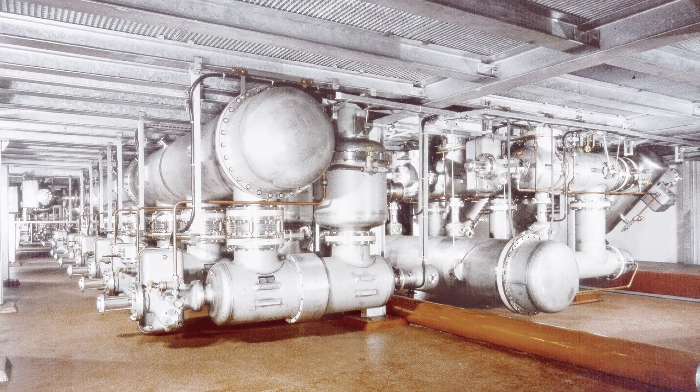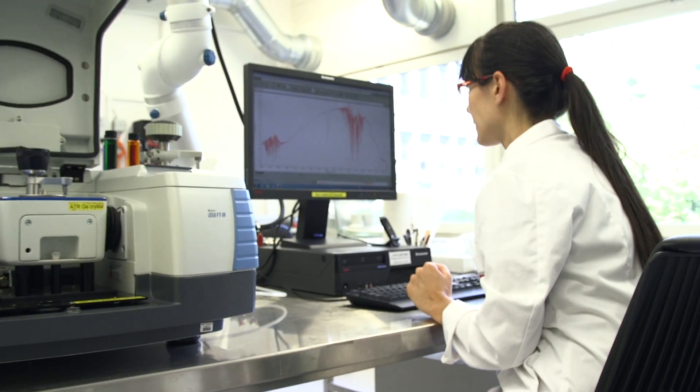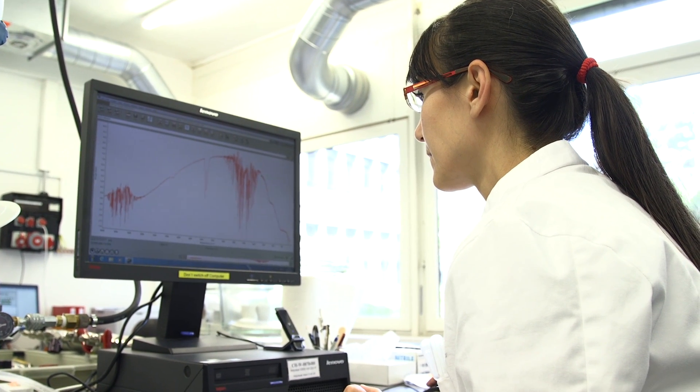It was ABB that first pioneered gas-insulated switchgear in the 1960s. Now the company's researchers say this new technology paves the way for electrical installations that make the grid greener.